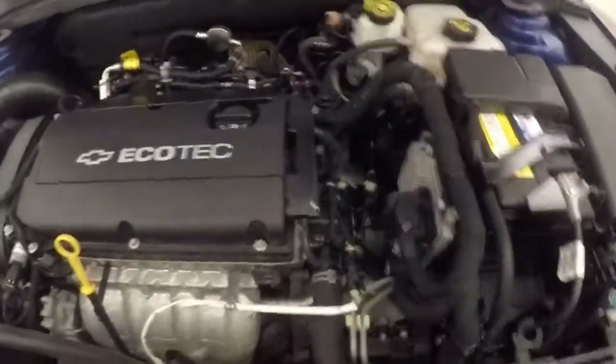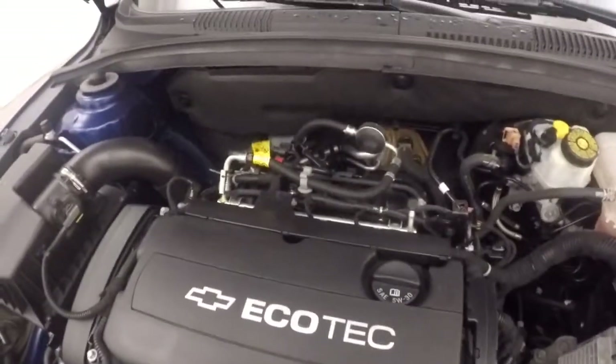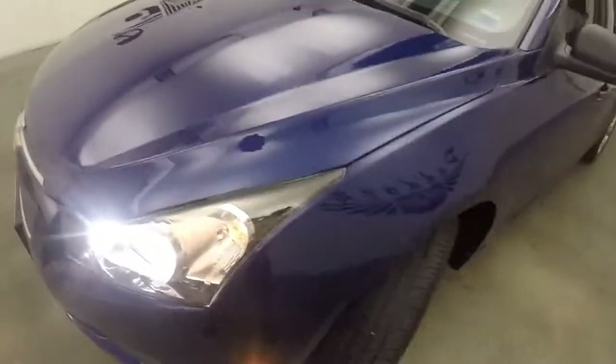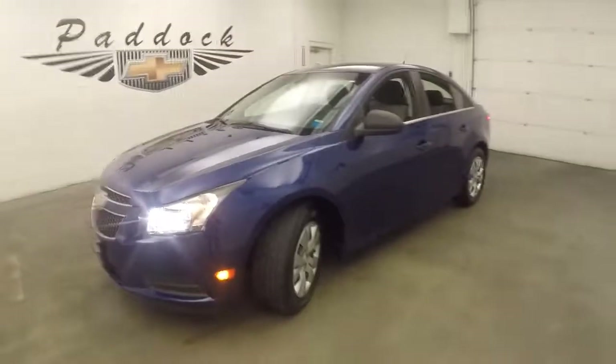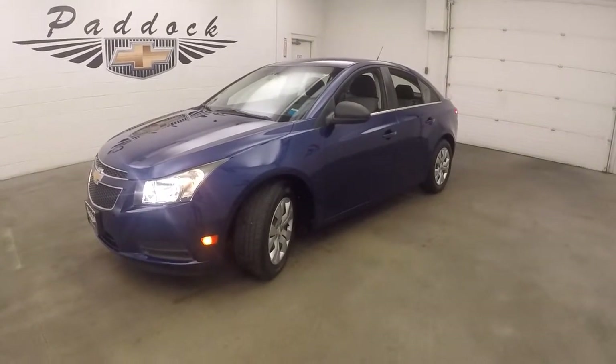Take a look underneath the hood — there's a 1.8 liter, the non-turbo. Still great on gas and plenty of power. That's the 2012 Chevy Cruze with the 1.8 liter engine.